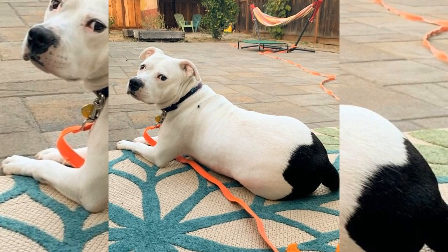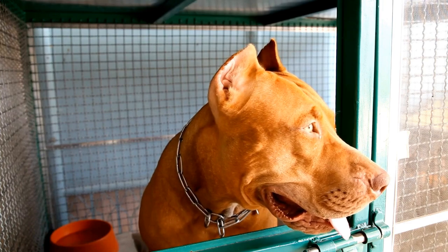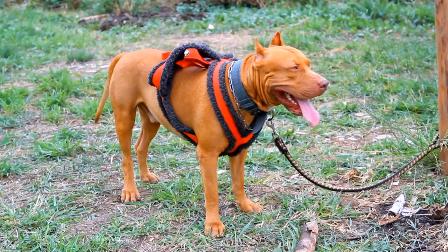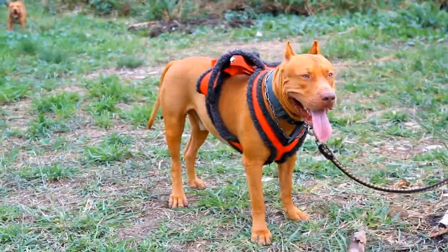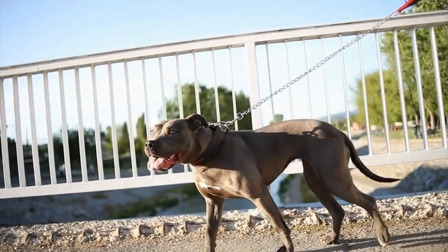So how can we help our pitbulls avoid scratching all day long? Regular grooming and bathing with hypoallergenic shampoos can do wonders. Make sure to keep your pitbull's living environment clean and vacuum regularly. If the problem persists, consult your vet for allergy testing and appropriate treatment.